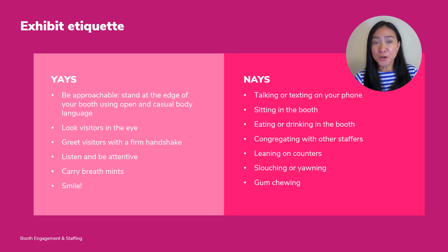Finally, know your exhibit etiquette. We've got a list of yays and nays here. Be approachable. Stand at the edge of your booth using open body language — no crossed arms — and look visitors in the eye, but not until it's creepy. Be attentive, listen, just as you would if you were on a date. Because let's be honest, doing business is a lot like dating. Am I right?